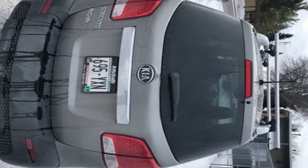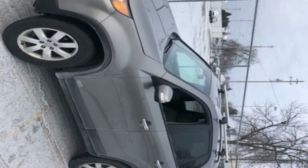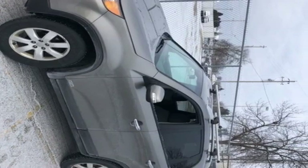Kia — designed for fun, driven for thrills. They say a journey of a thousand miles begins with one step. Well, in this case, it begins with a test drive. Start your next adventure today.